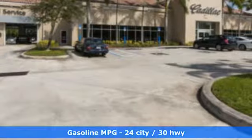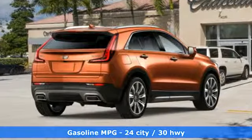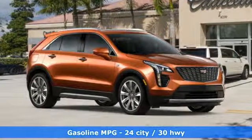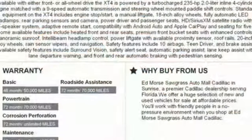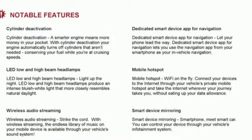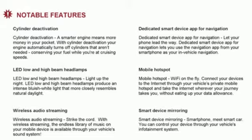It boasts an impressive list of features like these: intercooled turbo inline four-cylinder engine, gas pressurized shocks, smart device navigation, power tilt-down heated mirrors, dual-zone climate control, configurable instrument gauges, and streaming audio.